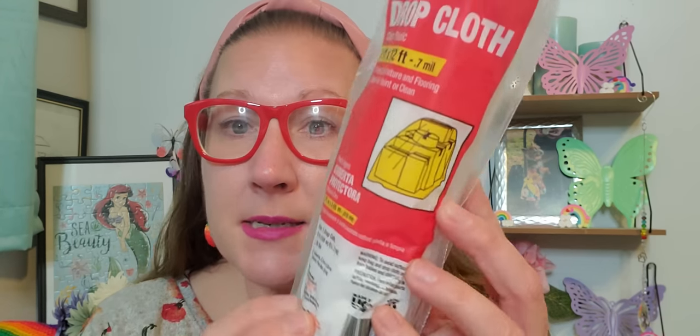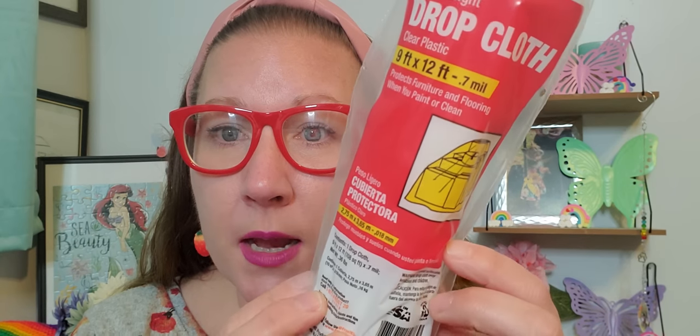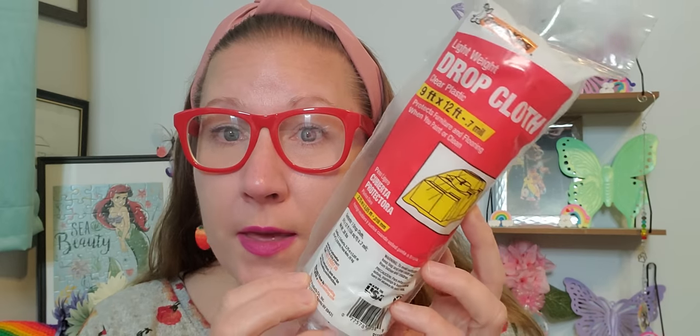I should have shown you this when I showed you the paint stuff — I grabbed this as well. This is a Frost King lightweight drop cloth — clear plastic, nine feet by twelve feet. It shows a little picture of things you can cover with it as a protective cloth so that when you're painting, you don't get paint on things. That's a nice little size roll with a lot in here to work through. Pretty fancy schmancy.